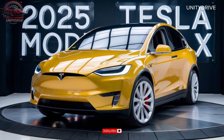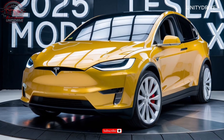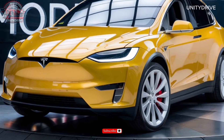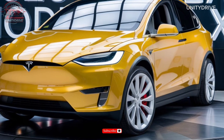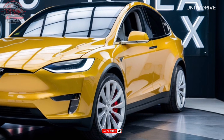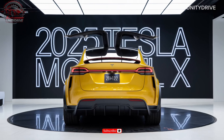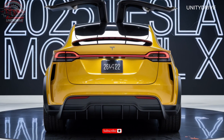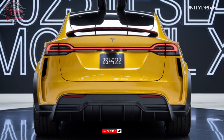Safety is a top priority in the Model X — with advanced driver assistance systems like Tesla's Autopilot, you'll be protected on the road. For comfort and convenience, features like dual-zone climate control, a heated steering wheel, and a premium audio system ensure you'll enjoy every mile.